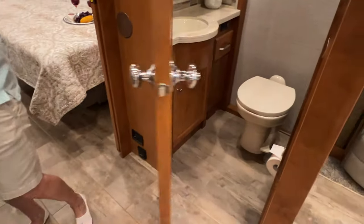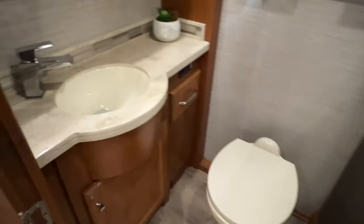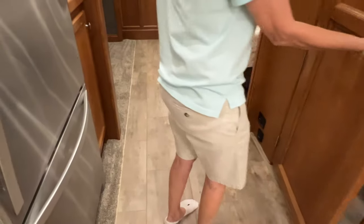There's your half bath. It's got a nice space, there's your fan, got a mirror. It's nice when you have guests — you can just let them use that one. It's a good size half bath.